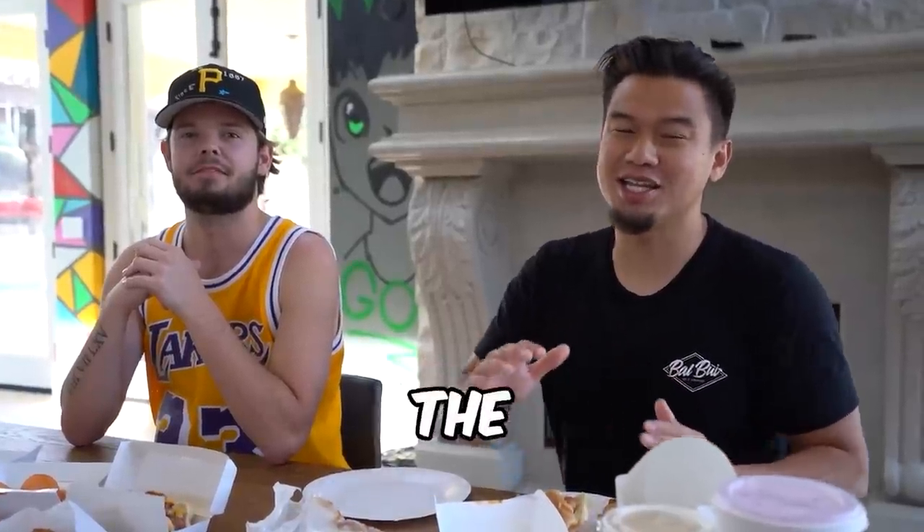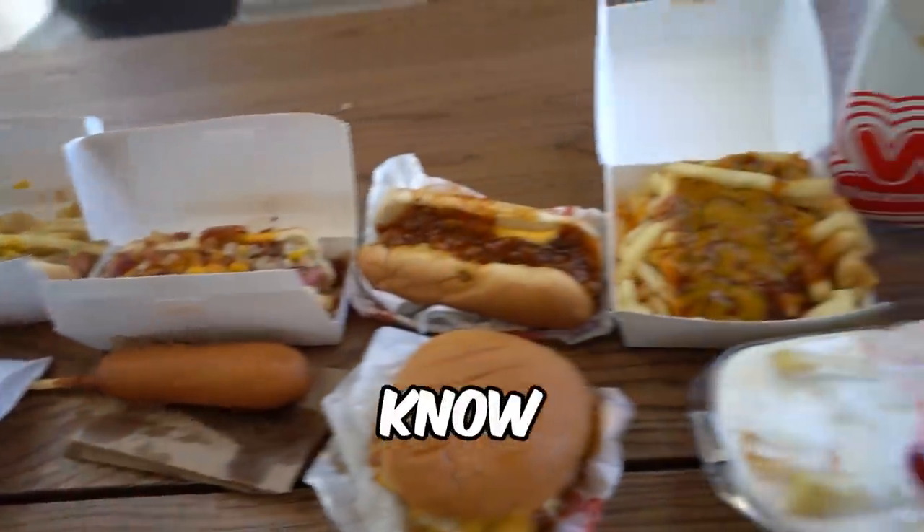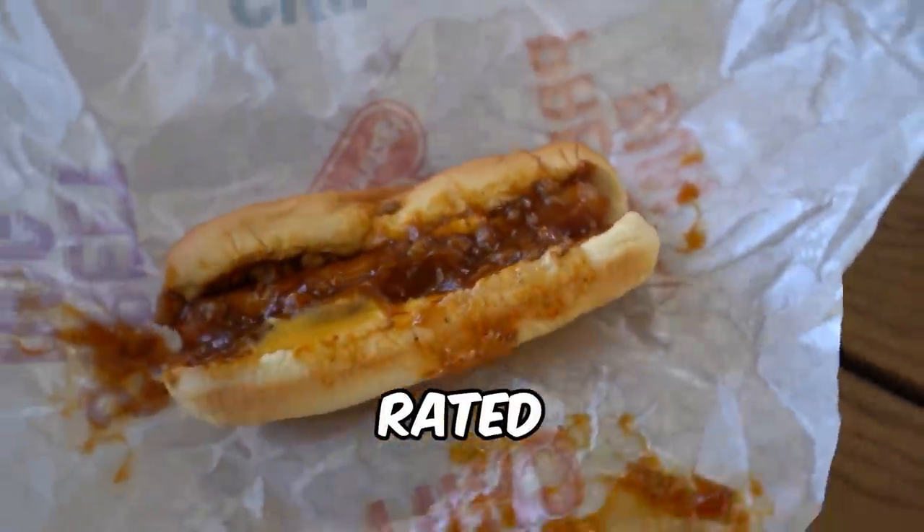Don't worry, we are trying the entire Wienerschnitzel menu so you guys don't have to try everything and we'll let you guys know which item is the best. Now we are trying the number one rated item on the menu, the chili cheese dog.